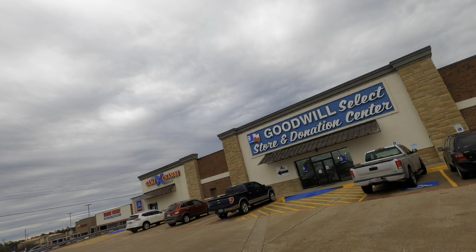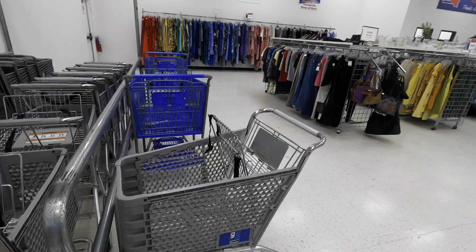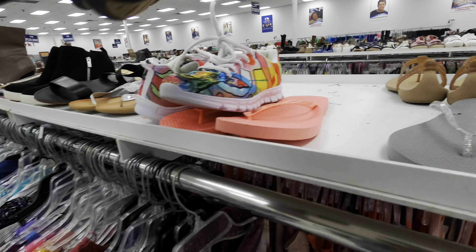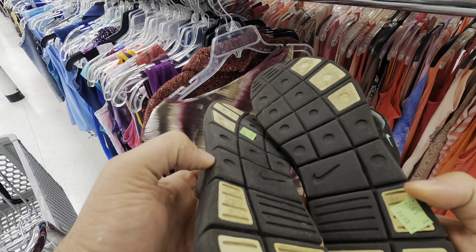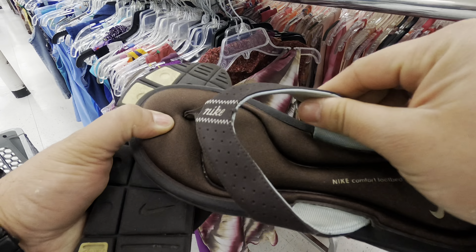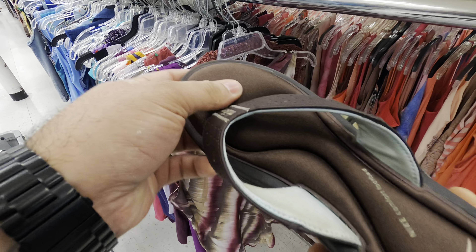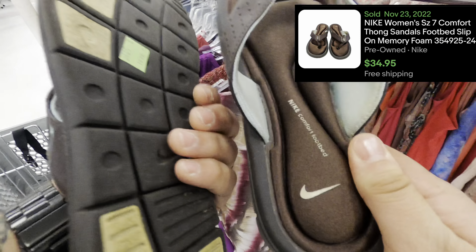We're at a Goodwill in a small town right off the highway on the way home. I see some Nike comfort footbed sandals for $5.99 — I check them for rips, tears, and peeling, and they're in great shape. I can get about $25 for these, so that's a good little flip.